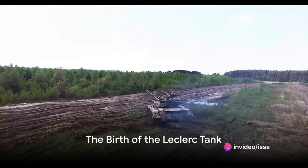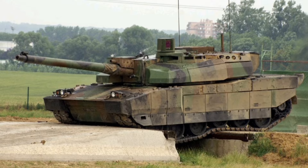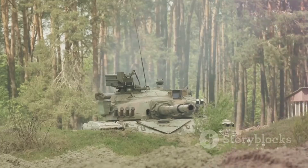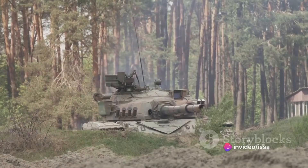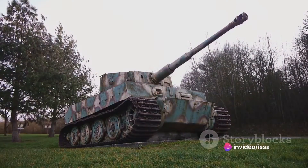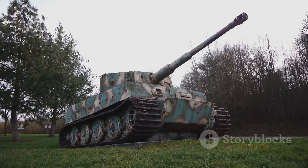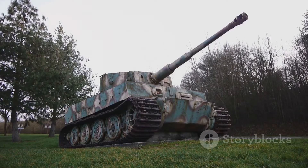The story of the Leclerc tank begins in the late 20th century during the height of the Cold War. In the 1980s, France found itself in need of a new main battle tank, as the existing AMX-30 was outdated and no longer met the demands of modern warfare. Thus the concept of the Leclerc was born, named after General Philippe Leclerc de Hauteclocque, who led the Free French Forces during World War II.